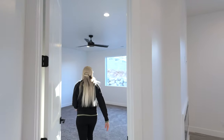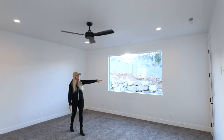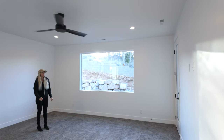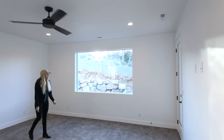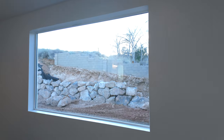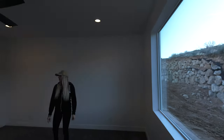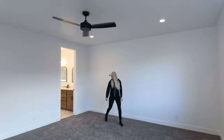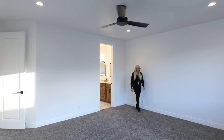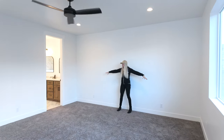One of my favorite features about this master bedroom — you've got access to the backyard and this massive window right here, which has a pretty private view of the backyard because you're kind of up against the mountainside and there's nothing for quite some time behind this home. This room is huge; you could definitely comfortably fit a king-size bed with a nightstand on each side.